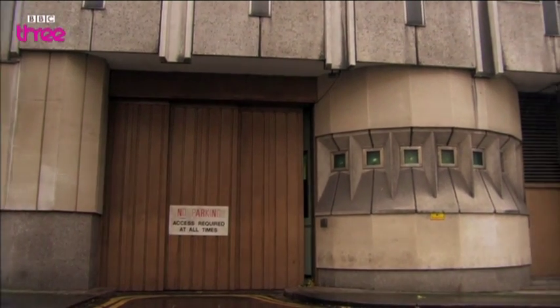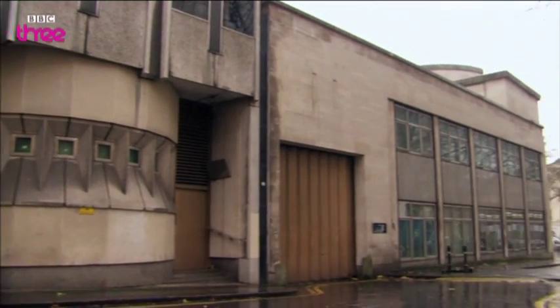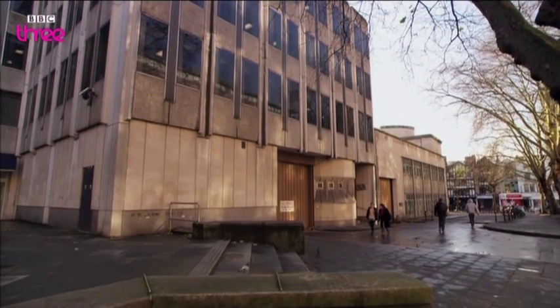We found this incredible location — the old Bank of England vaults, which is right slap-bang in the middle of Bristol. And it struck me that actually there's something to be said for that, and that's quite an interesting idea: that actually they are hiding in plain sight.